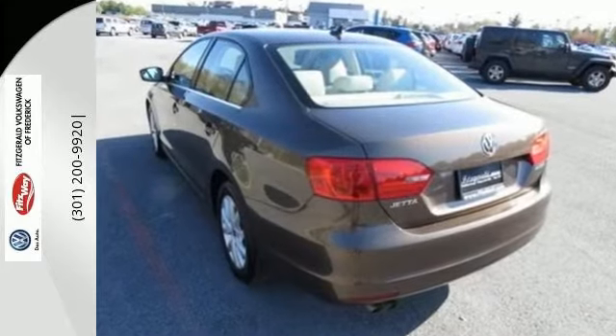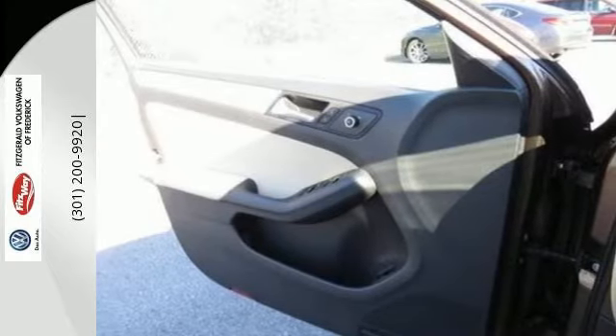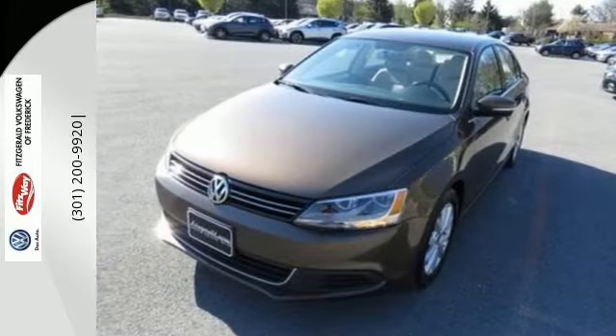With a low tire pressure warning, an anti-theft system, and the safety of anti-lock brakes, this car provides everything you need in a sporty, comfortable package. Come out and take this sporty, well-appointed sedan for a test drive today.